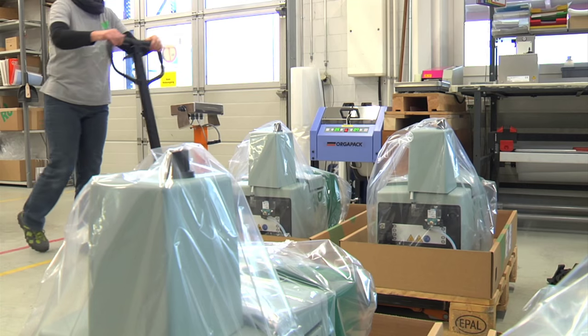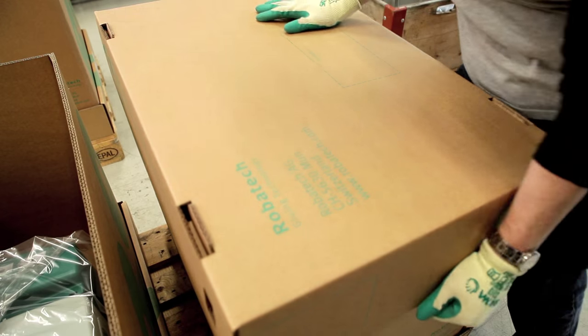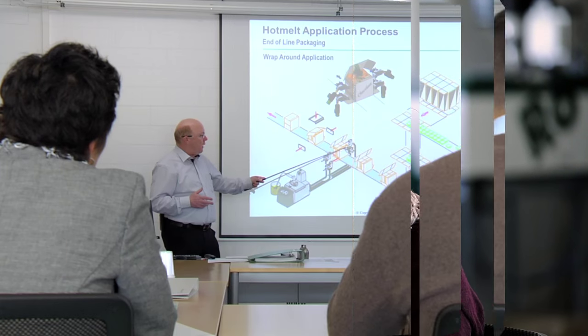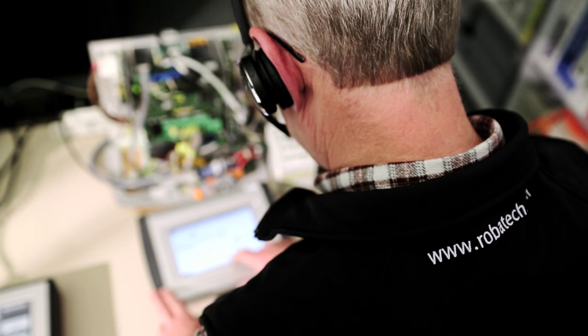The shipping department packs and prepares the product safely for worldwide distribution. Due to the global presence, the company is always close to its customers. Robotech trainings for employees and customers communicate important and up-to-date information about industries, applications and products. A hotline is one of the comprehensive Robotech services.